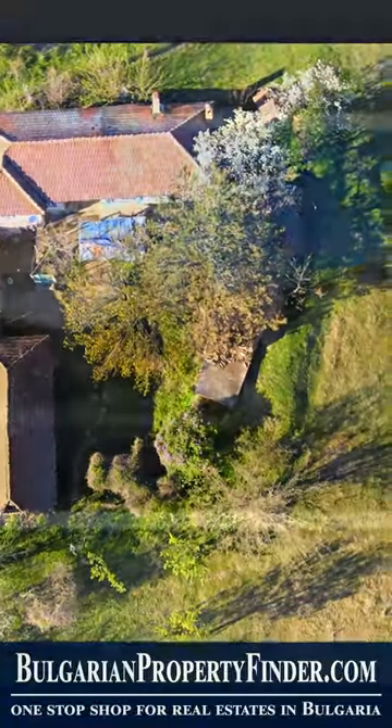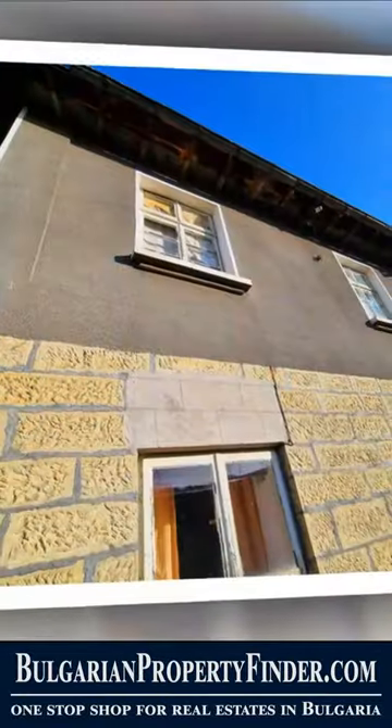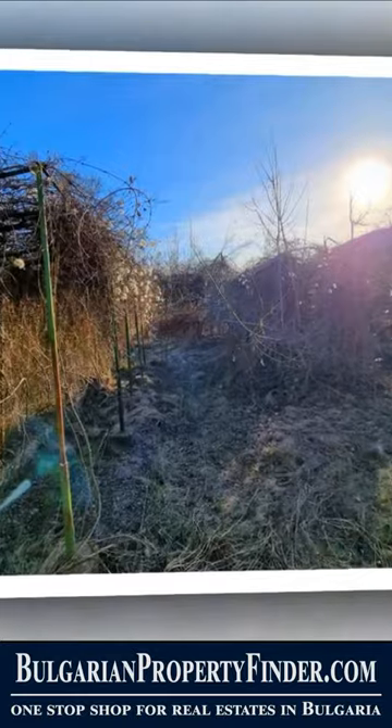If so, then allow me to introduce you to a hidden gem nestled in the heart of Bulgaria — Hill View House, near Veliko Tarnovo and Ruz.